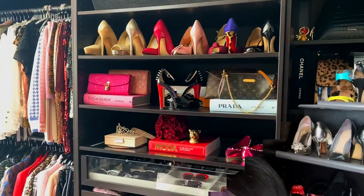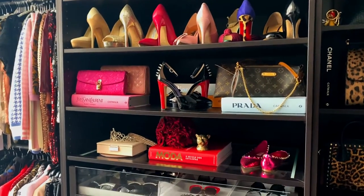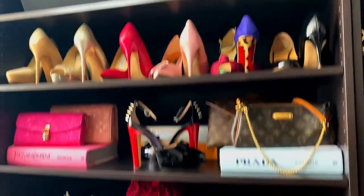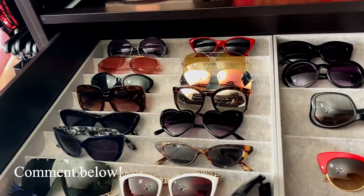We are now in my closet — as you can see, just behind me there are some of my shoes and bags. I will show you the sunglasses storage situation so you can see where I keep them every single day and get an idea of how many I have. This is one of the sides of my closet, and just over here I have this drawer with all of my sunnies.